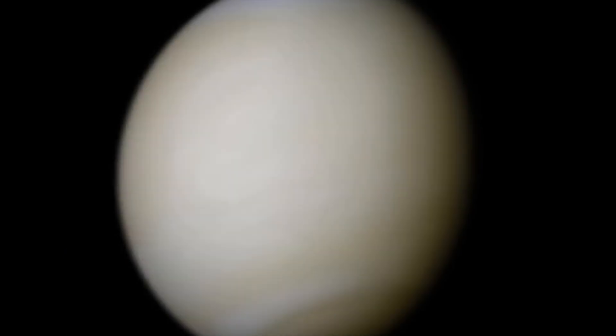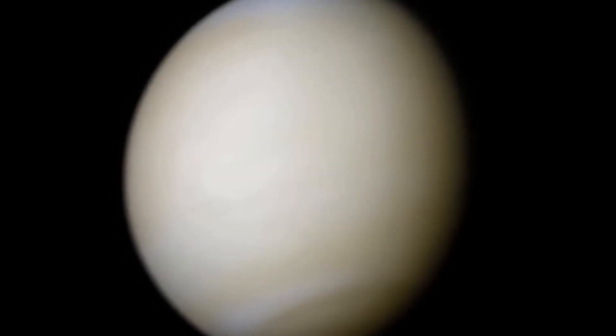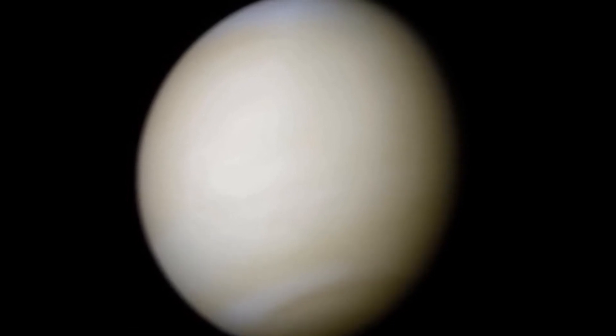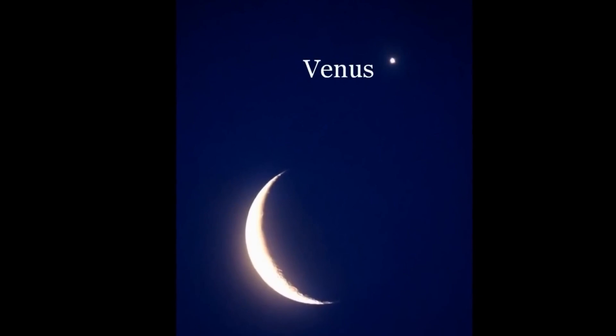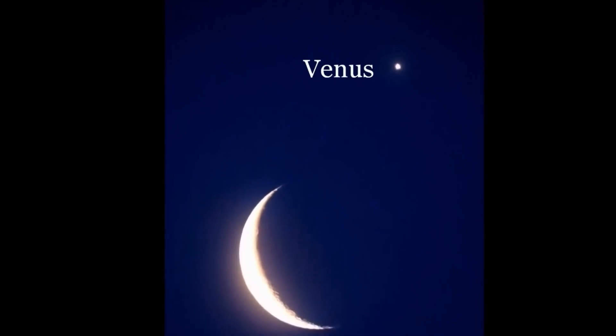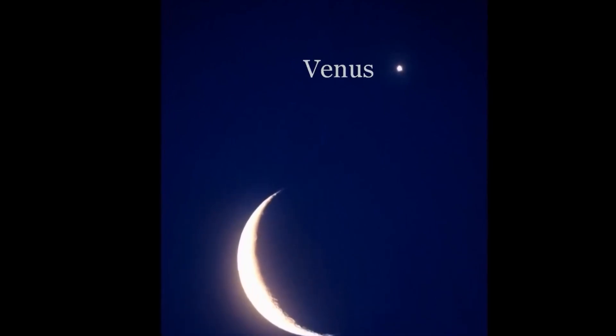After Venus comes Earth, the third planet from the sun. Earth is what's called a Goldilocks planet because it's not too hot and not too cold — it's just right. As far as we know, Earth is the only planet to have living things.